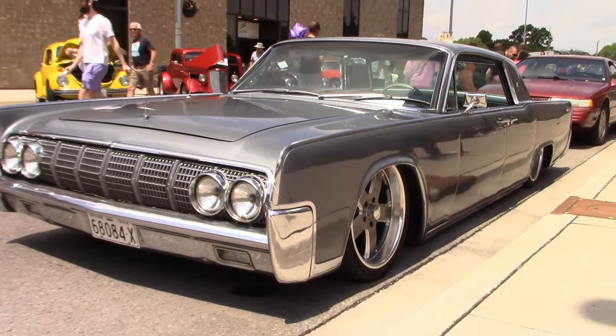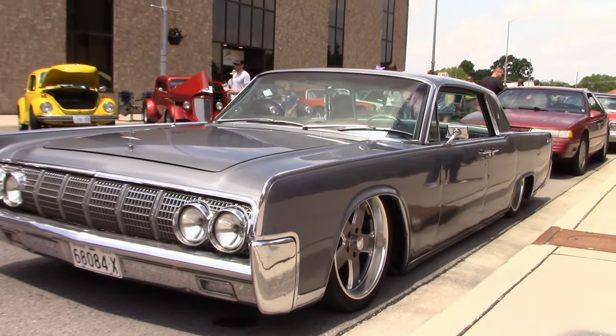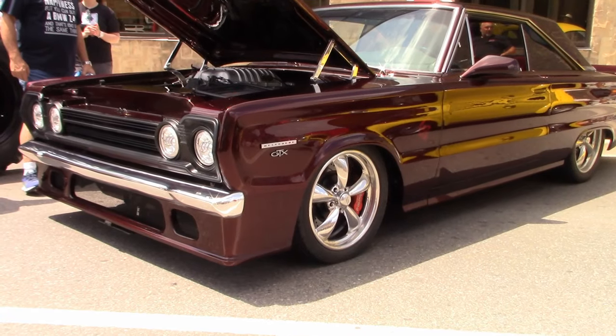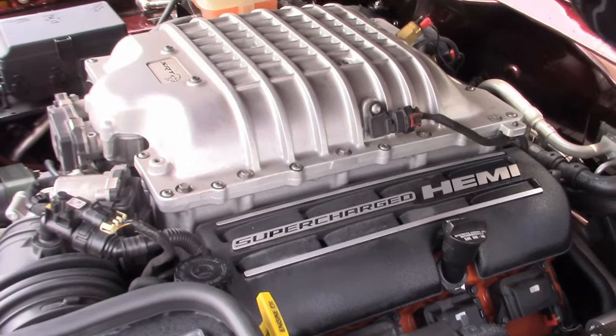Lowrider — remember that song? This is Paul's '64 Lowrider Continental. What a good looking '67 Plymouth GTX. Here's a look at the engine.